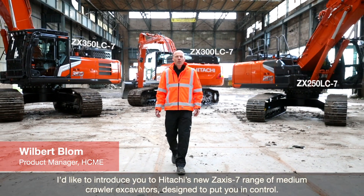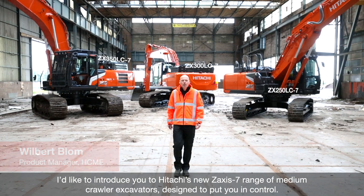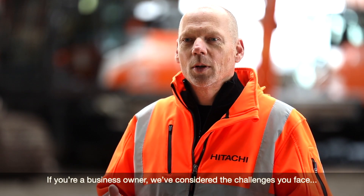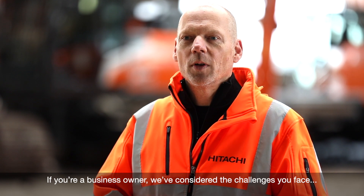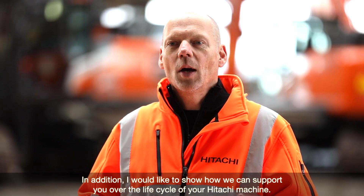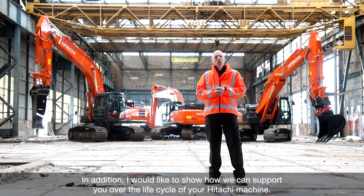I'd like to introduce you to Hitachi's Saksiste 7 range of medium crawler excavators, designed to put you in control. If you're a business owner, we've considered the challenges you face. And for operators, we focused on your experience in the cab. In addition, I would like to show how we can support you over the life cycle of your Hitachi machine.